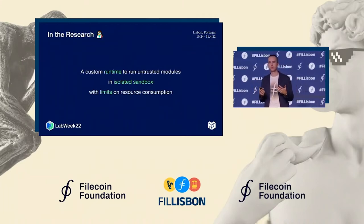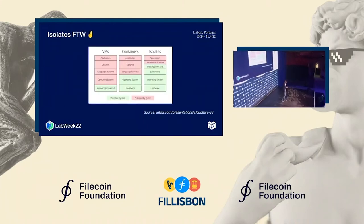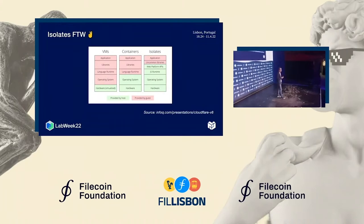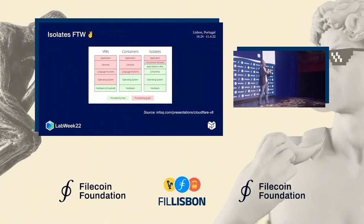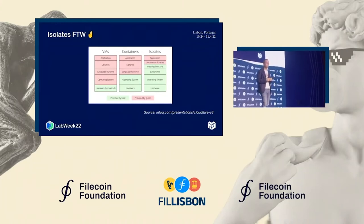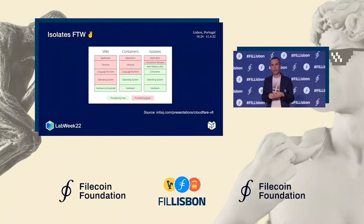We want to limit resource consumption so that module authors don't need to worry about managing it themselves. One possibility is virtualization — virtual machines or Docker containers — but the trouble is that many consumer-grade computers don't support virtualization, and Windows Home Edition doesn't provide virtualization APIs at all. So virtualization is out. Fortunately, there is a technology called Isolates, pioneered by V8 in the browser and then Cloudflare Workers in the cloud, and that's the direction we'd like to take.